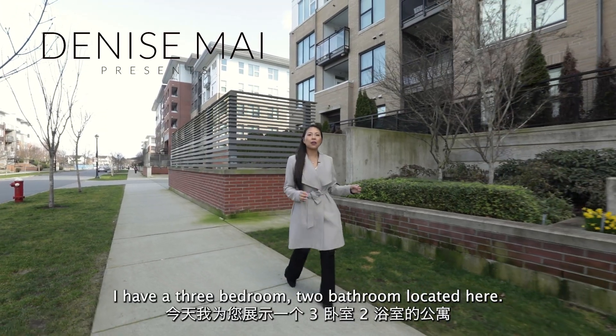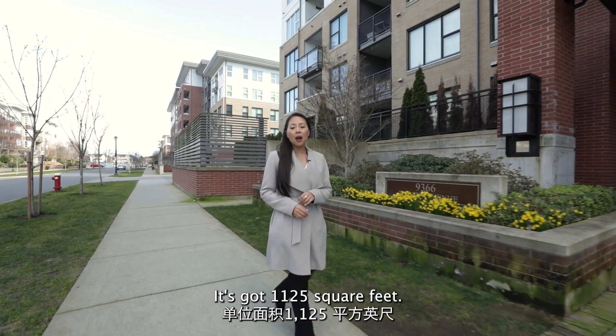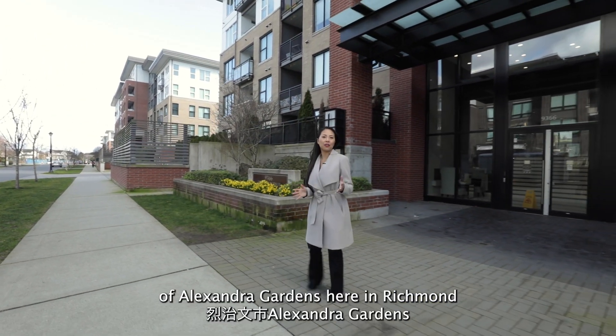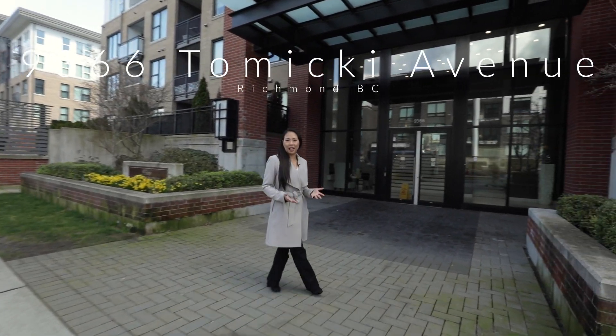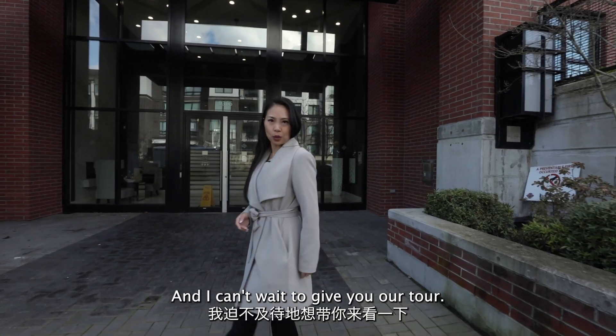Welcome to Alexander Gardens. I have a three-bedroom, two-bathroom located here. It's got 1,125 square feet, located in the highly sought-after neighborhood of Alexander Gardens here in Richmond. It's only a six-year-old building built by Polygon, and I can't wait to give you a tour.